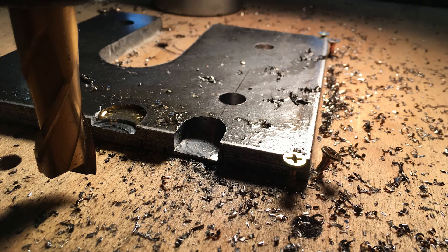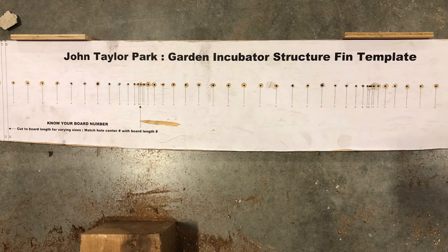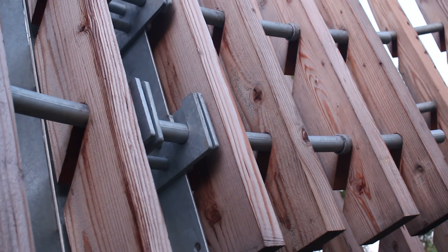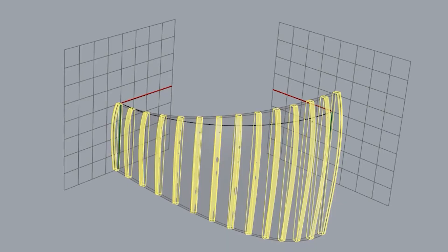This was surprisingly a fun project, figuring out a template for all of these slats. Our main goal was to figure out something simple that we could put together and very easily mark off — what came out to be 22 different sizes of slats in one piece. And that was a fun logistics puzzle to try to figure out.